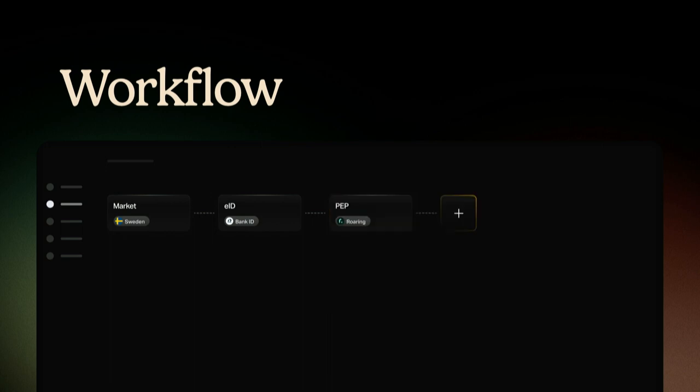We then continue the flow with a PEP check to determine if our users are politically involved, in which case they might need a different route in the onboarding. After the PEP check, we continue the flow by checking against sanction lists to make sure we don't onboard any sanctioned users to the platform. Both the PEP and sanction checks can be done asynchronously in the background, giving us time to ask users a couple of due diligence questions.